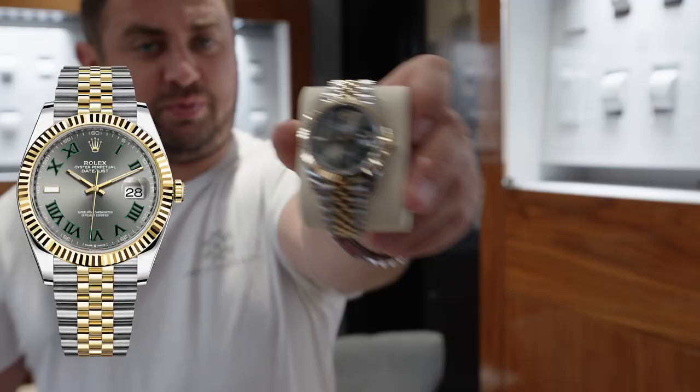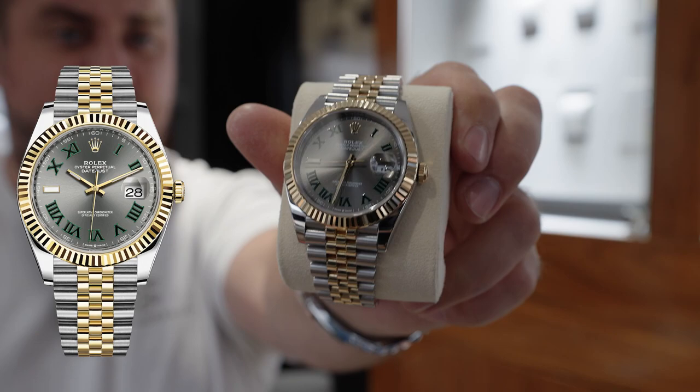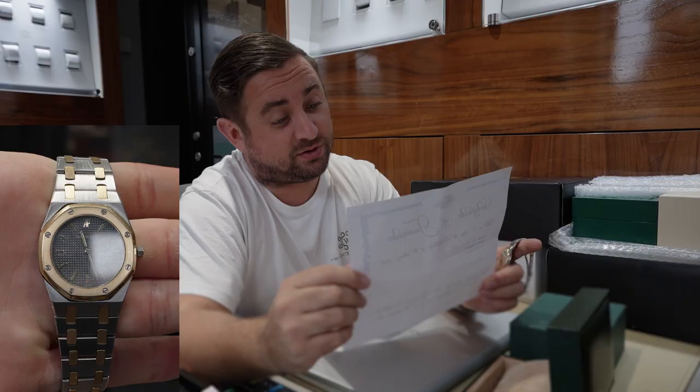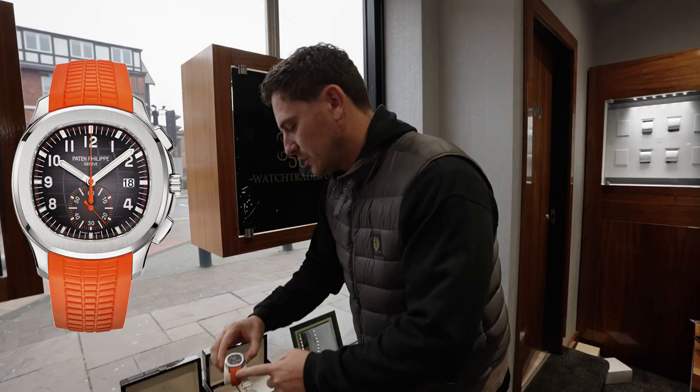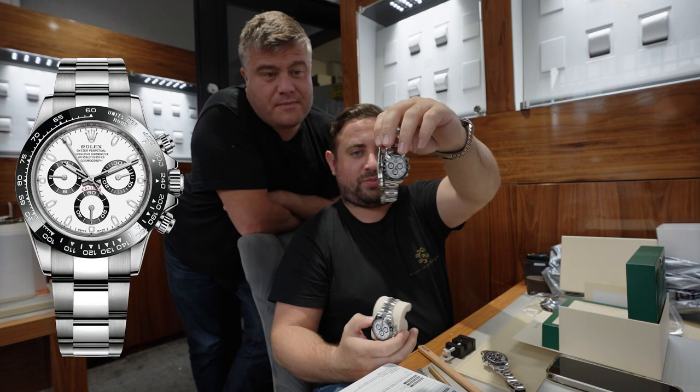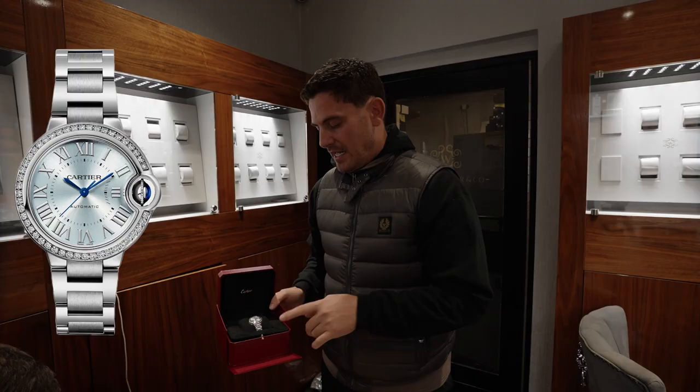Yesterday we collected two Pateks in London. Probably the nicest combination of Datejusts and yellow gold. We do a lot of business with footballers. It could say 1955, it could say 1988. The orange steel Aquanaut. What do you mean by fully stickered, John? It's full of stickers, John.